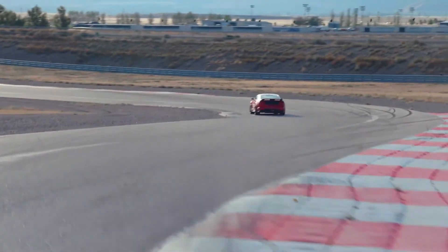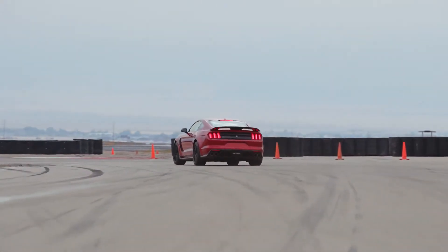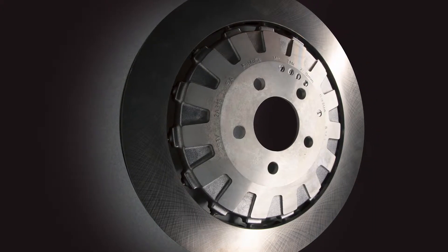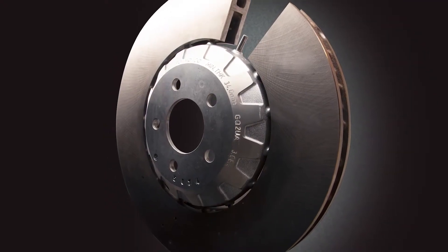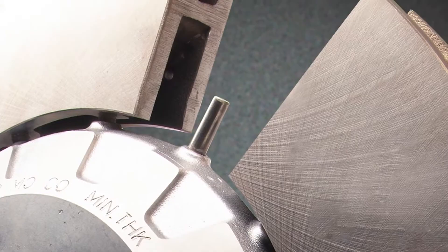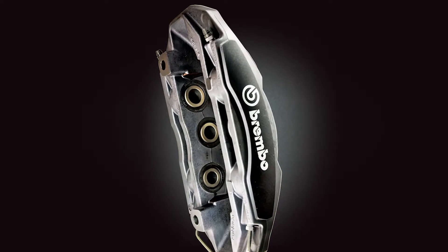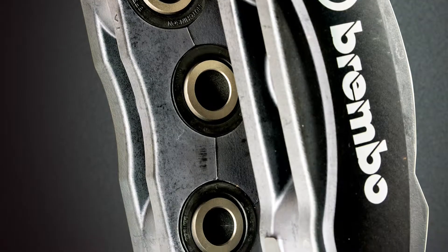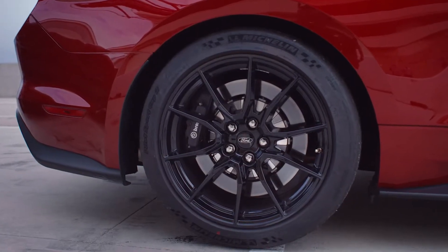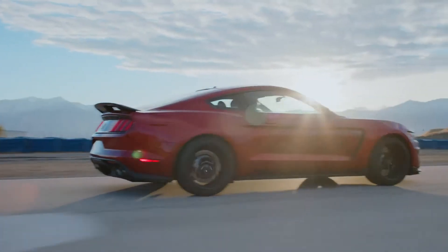The 2019 GT350 has the biggest, most powerful brakes ever applied on a production Mustang. Both front and rear rotors are a two-piece design with an aluminum hat. Directional vanes in the rotors direct air through and away from the brake system for performance-effective cooling. Massive Brembo calipers — six pistons on the front, four on the rear — are clearly visible through five-lug ebony black painted 19-inch aluminum wheels shod with Michelin Pilot Sport Cup 2 tires.